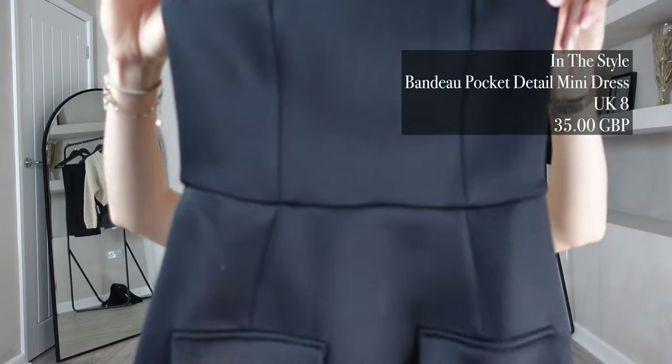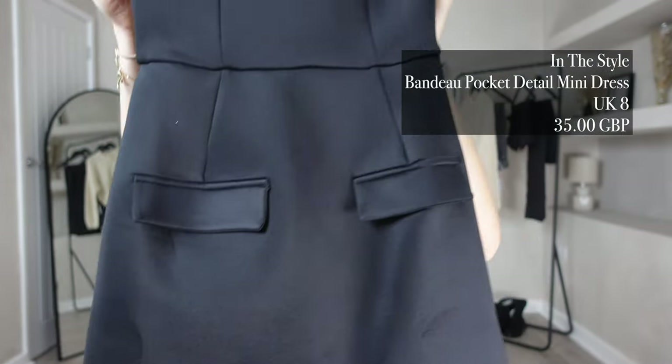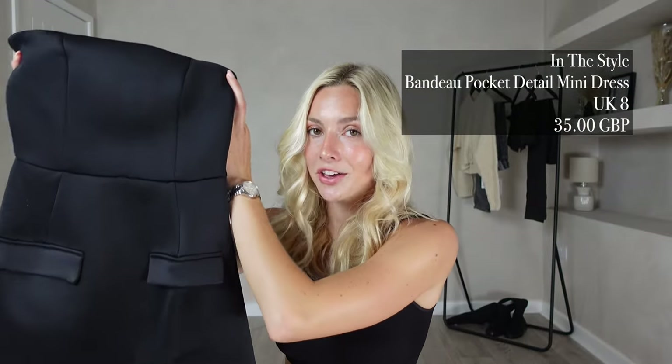For my first item we're going a little bit more fancy — I picked this one up from In The Style. It is the bandeau pocket detail mini dress. I got this in a UK size 8 and it was £35.